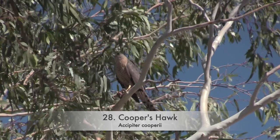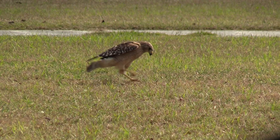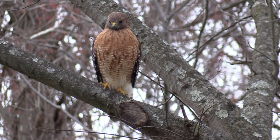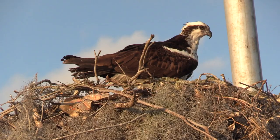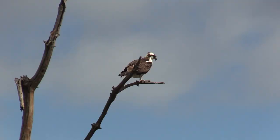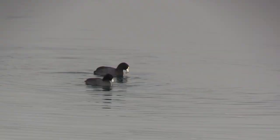Cooper's Hawk. Red-tailed Hawk. Red-shouldered Hawk. Bald Eagle. Osprey. Wild Turkey.